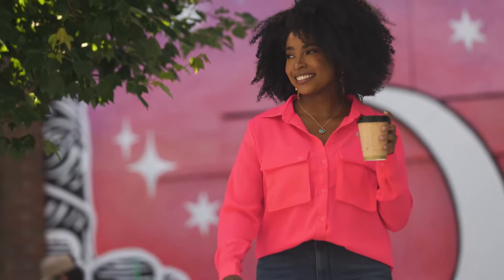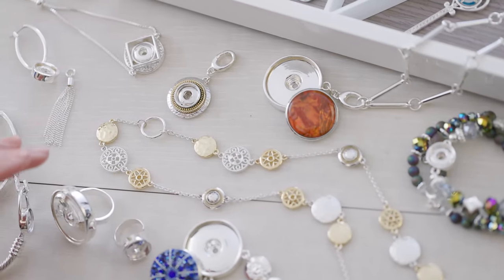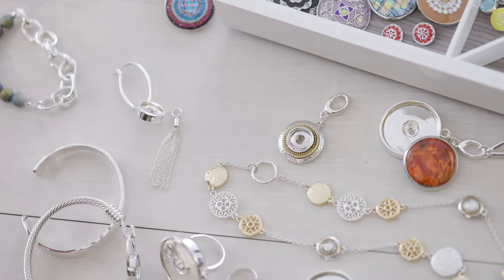Style Dots is as easy as one, two, three. First, choose a foundation like a necklace, earrings, bracelet, or ring.